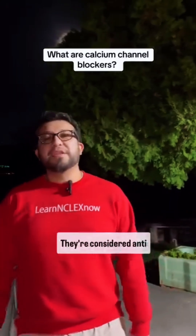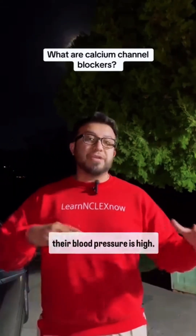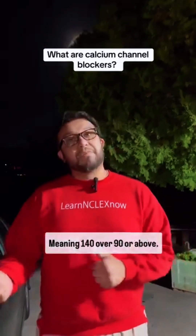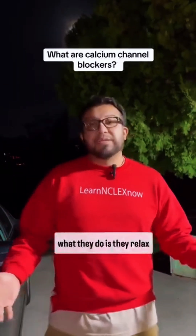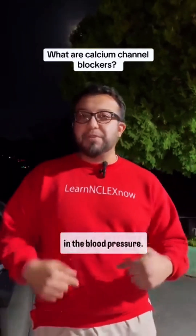That's pretty easy. There are certain medications, they're considered anti-hypertensives, which means they're given to people whose blood pressure is high, meaning 140 over 90 or above. Calcium channel blockers relax smooth muscles of the blood vessels and cause them to dilate, therefore reducing blood pressure.